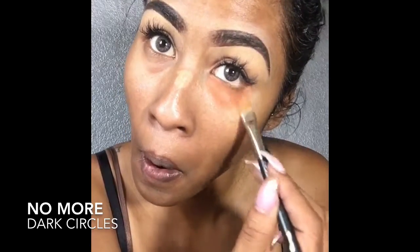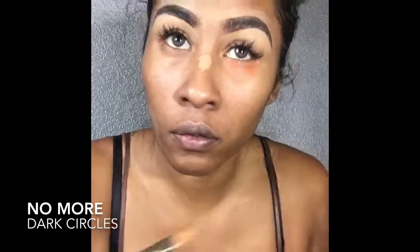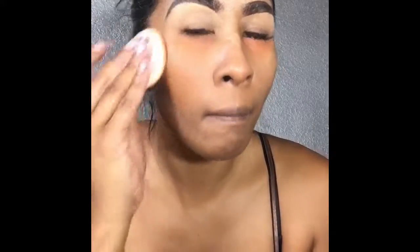Now I'm applying my MAC Studio Fix Foundation — I absolutely love this foundation. I'm going to cover everything over my concealers, both the red and the light. While I'm doing this, let me tell you briefly why we want to use red to conceal dark circles: red counters blue in the world of art — that's just what it does. If you want to hide anything with a blue base, like dark circles, you want to use red or orange or anything in the red family.